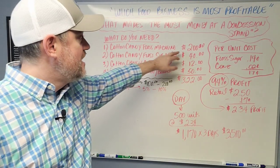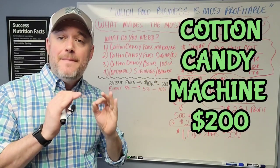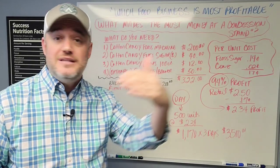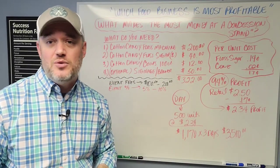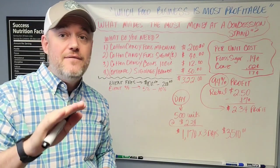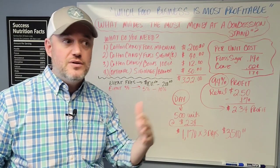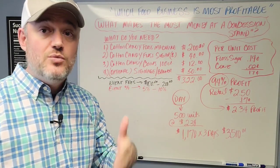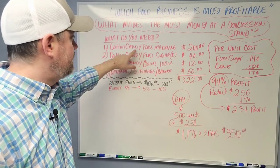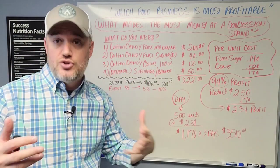The cotton candy floss machine runs about $200. You can get a beginner entry-level machine for around $200; if you want a higher-end one, some go up to $600 or $700. But this video is all about starting the business with about $500. The unit I found — link down below — was actually on sale for $199.99, so basically $200 for an entry-level machine.